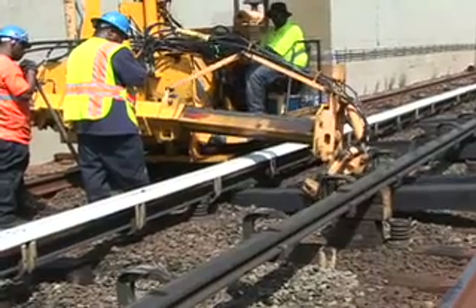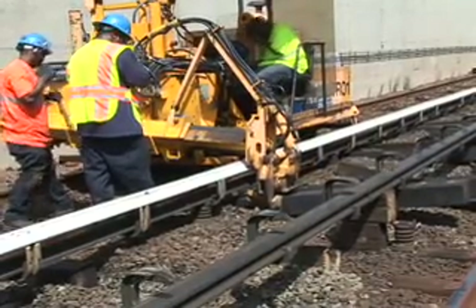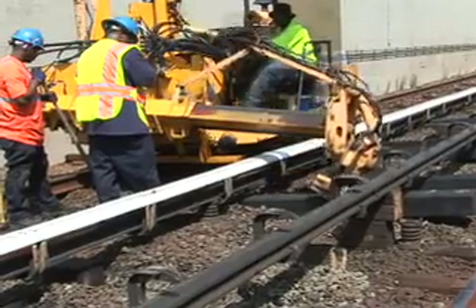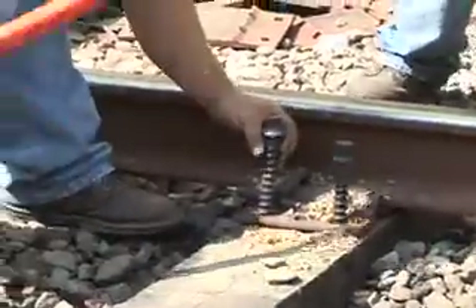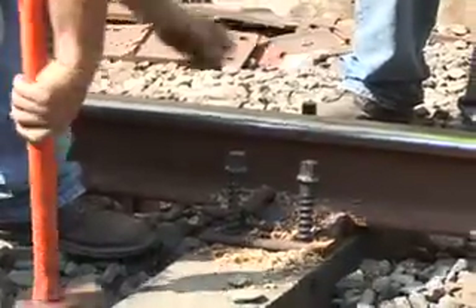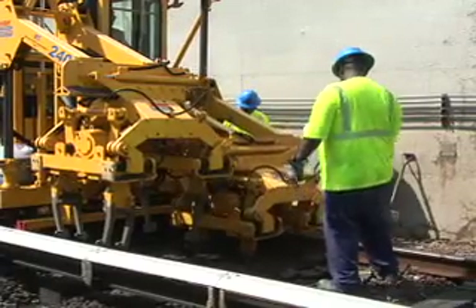New ties are placed with the same machine, pushed into position, and the whole process is reversed. Tie plates are installed, and rather than using the same stakes that were pulled out, giant lag bolts are used driven into holes drilled into the wooden ties. The rail is secured to the ties with clips. Ballast is then spread out and the magic fingers go to work setting the ballast against the ties.